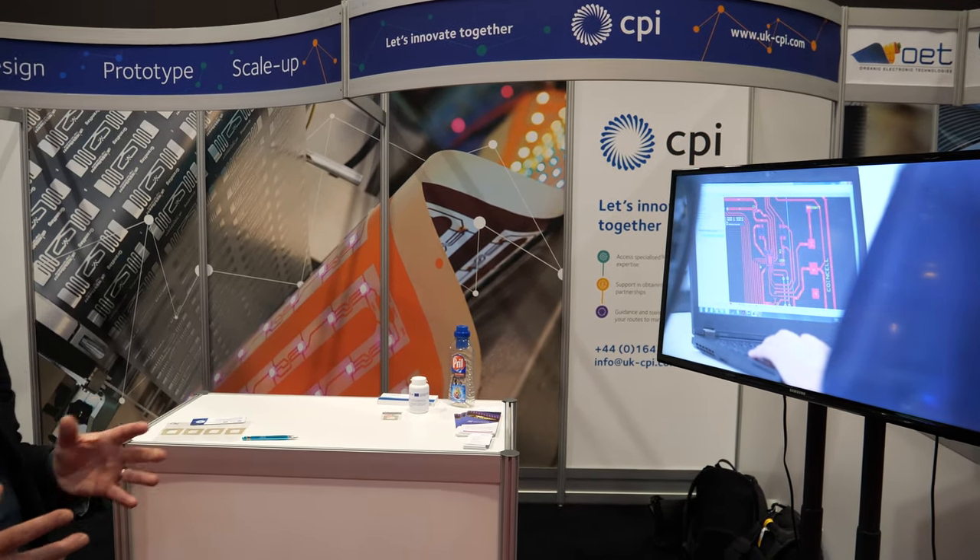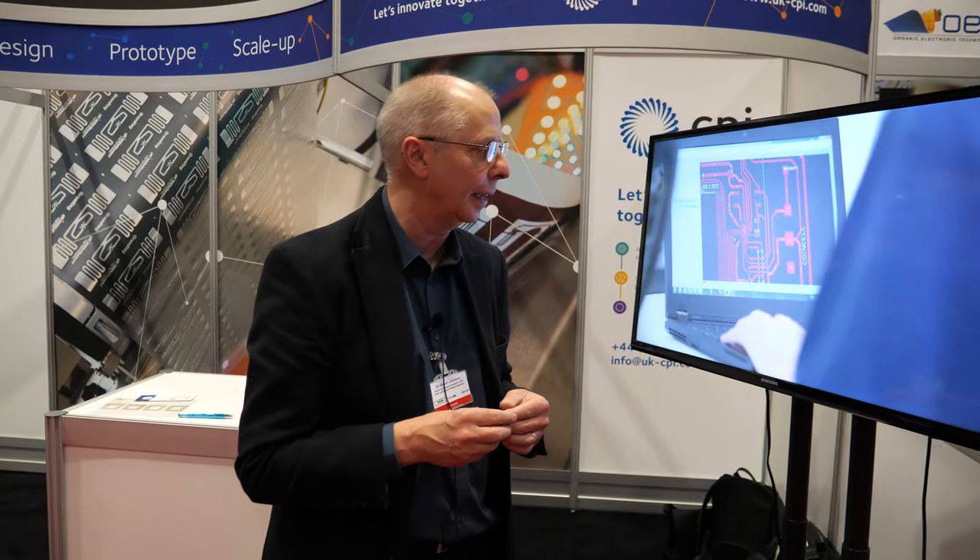Where are you based? We're based in the northeast of England. We have five different buildings that we're based around, a wide range of different technologies in those buildings, and about 450 people in the company. We do a lot of collaborative R&D programs, commercial work, and funded programs. For example, Pragmatic is one of our client companies. They're based in our facility in County Durham in England, and they have space in our clean room where they are fabricating their devices.